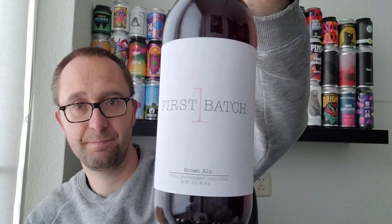Welcome to a new review. This time, a beer from Denmark again. This one comes courtesy of the brewery itself — First Batch. This is their brown ale, five and a half percent. They sent it to me with two other beers; I reviewed one of them already, and I was really curious about this one as well.